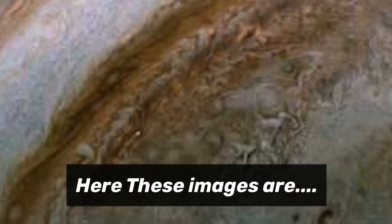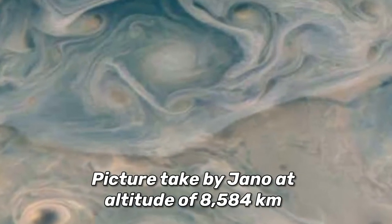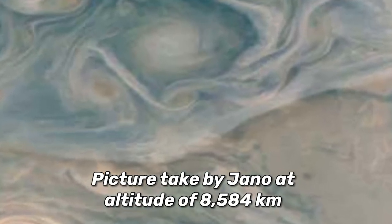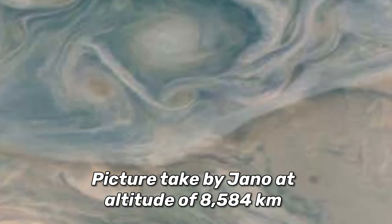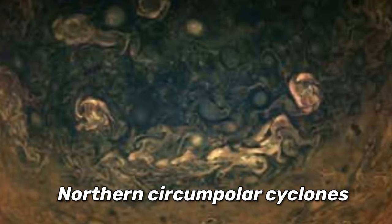The Juno spacecraft captures some amazing pictures. Here are the first pictures taken by Juno at an altitude of about 8,584 km, and the second picture shows the Northern Circumpolar Cyclones.